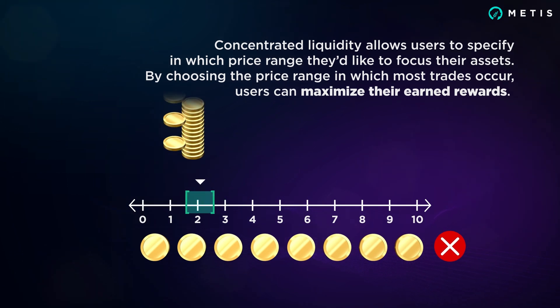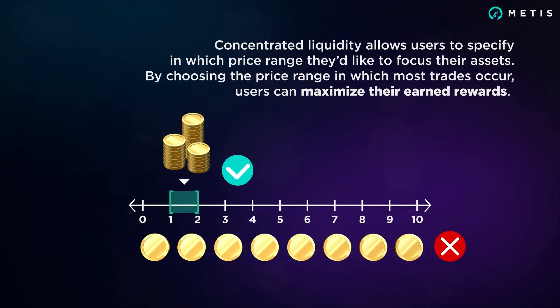Concentrated liquidity allows users to specify in which price range they'd like to focus their assets. By choosing the price range in which most trades occur, users can maximize their earned rewards.